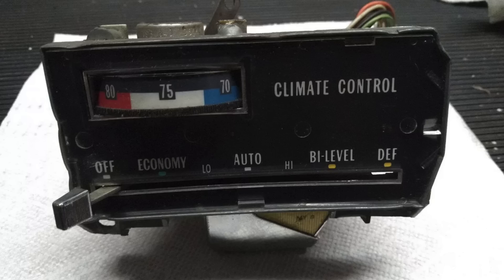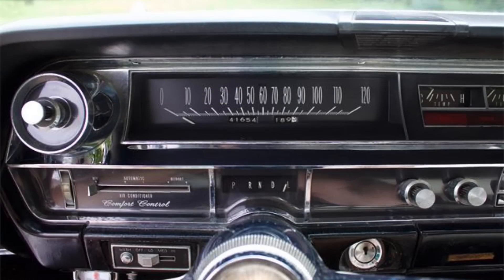Cadillac introduced automatic climate control in 1964, calling it Comfort Control. Cadillac actually precluded you from getting manual air conditioning control — if you wanted air conditioning, you had to get automatic climate control. That continued on for many, many years on Cadillacs.